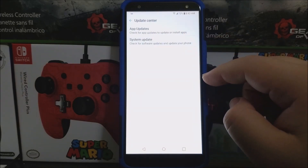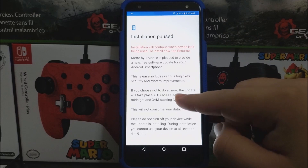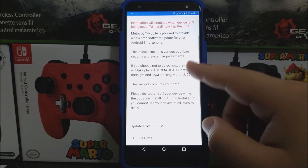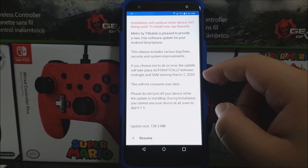Tap where it says System Updates and then you're going to check for update. You're going to get a window that says Metro by T-Mobile is pleased to provide a new free software update for your Android smartphone. This release includes various bug fixes, security and system improvements. If you choose not to do so now, the update will take place automatically between midnight and 3 a.m.